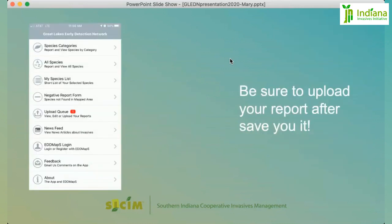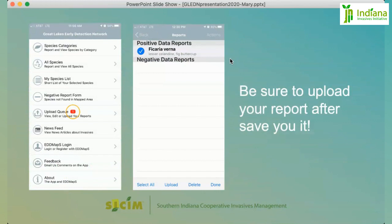Once you're done saving, you'll have an upload queue. Once you're back on Wi-Fi, you can upload your report. Click on the upload queue, and it'll take you to that screen. Select the report or multiple reports to upload and just hit Upload.